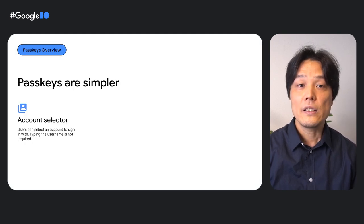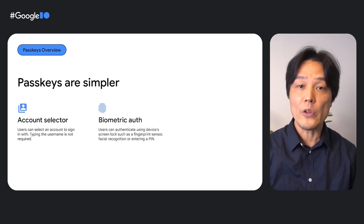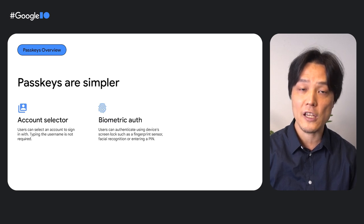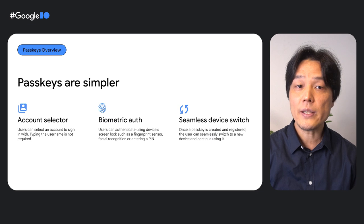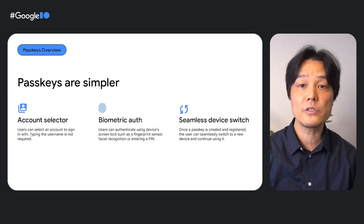Passkeys are simpler. Users can visually pick an account instead of typing the username when signing in. This simplifies the steps to sign in and helps users remember their username. Users can authenticate themselves just by using the device's screen lock, including biometric authentication. Creating and remembering a unique, complex password has been a big pain for many users, while using a passkey is as simple as a single touch. Passkeys can replace cumbersome two-factor authentication as well — a single passkey is as strong as two separate factors.